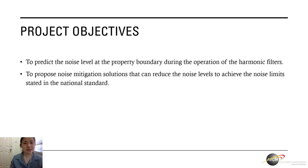To go a bit deeper into the objectives, as mentioned just now, we are here to predict the noise level at the property boundary during the operation of the harmonic filters, and also to propose the noise mitigation solutions that can reduce the noise levels to achieve the noise limits stated in the national standard.